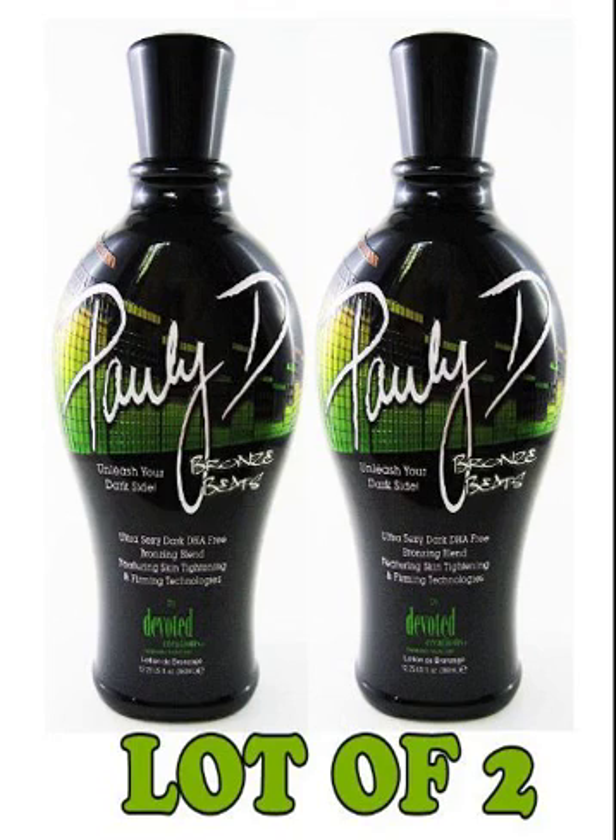Formulated with immediate bronzers to provide instant color with a slight skin illumination to hide tiny imperfections. Black tea extracts are a strong antioxidant with astringent properties that help to reduce blemishes. Silk extracts provide a soft and silky feeling on the skin. Fresh Tech is a proprietary blend of deodorizing and skin freshening ingredients.